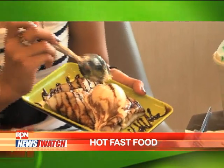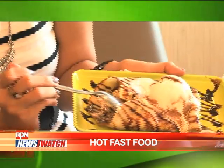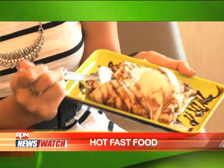This crepe is the Moshi Moshi special crepe. We have the best cheesecake ever — it's topped with cheesecake. It's a mango crepe with ice cream. You can order it without the cheesecake or without the ice cream.